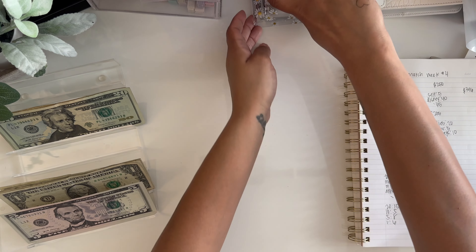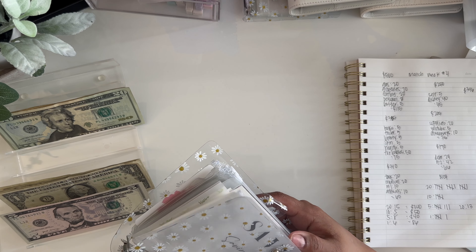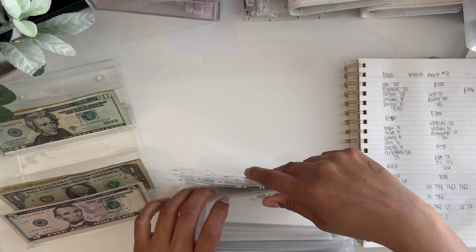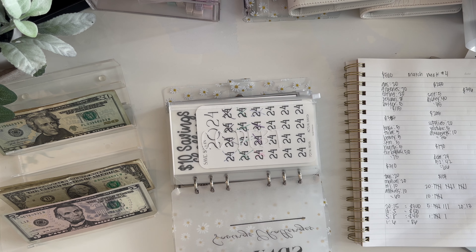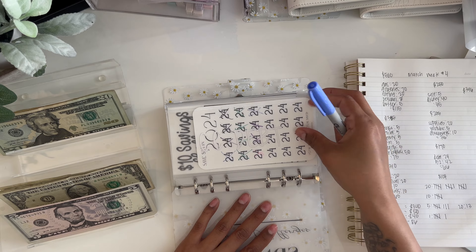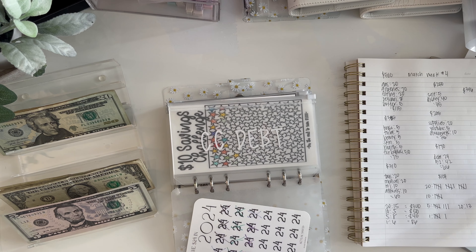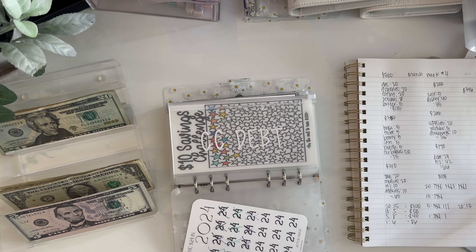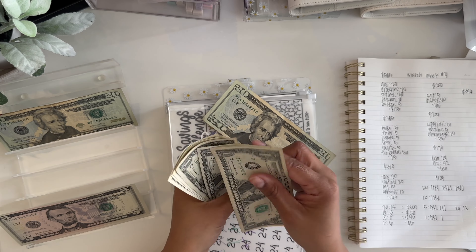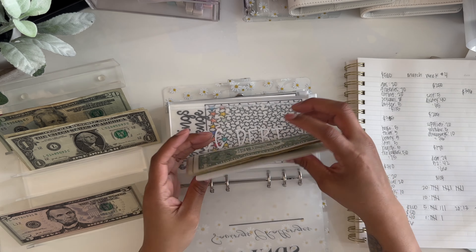Now we're going into my savings challenge binder. I'm only doing two savings challenges — I haven't really been doing any, to be honest. Save 24 in 2024 is going towards debt. I'm not doing an extra debt payment at the end of this month because I haven't saved anything, but we're going to put $24 in here. That's all it has right now.